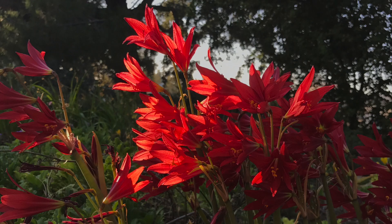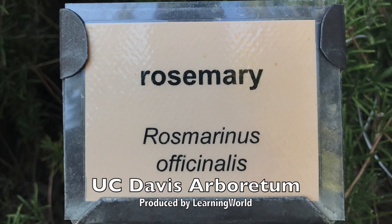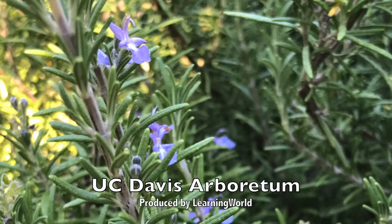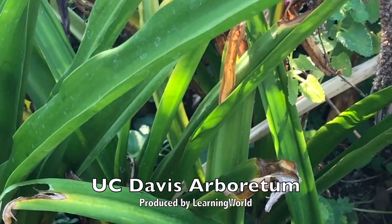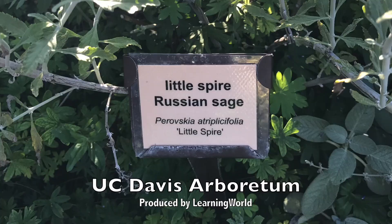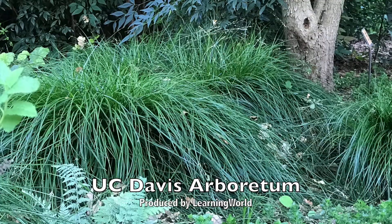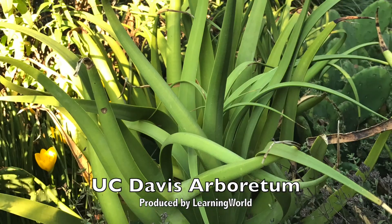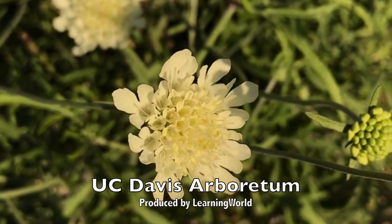Argentine Rain Lily. Greek Horehound. Rosemary. Santa Barbara Blue Rosemary. Ed Carmen's Rosemary. Giant Blue Squill. Winter Jasmine. Little Spire Russian Sage. Sedge. Eastern Prickly Pear. Spider Agave. Pale Yellow Pincushion Flower.